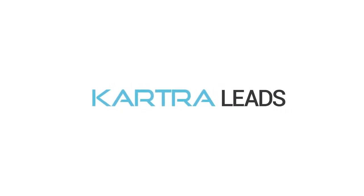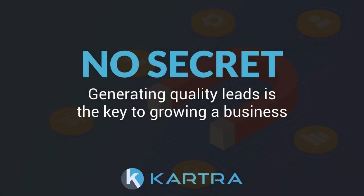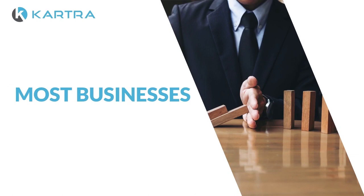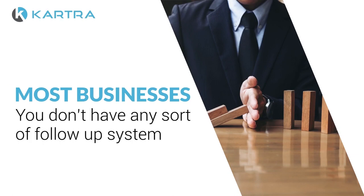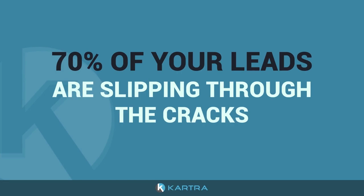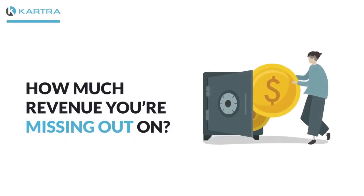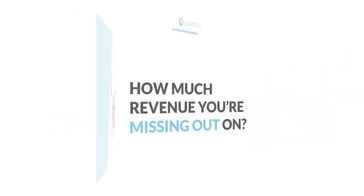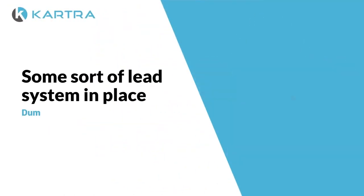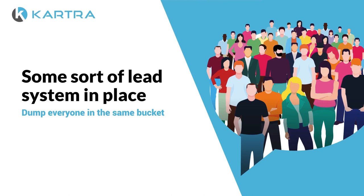It's no secret that generating quality leads is the key to growing a business. But if you're like most businesses, chances are you don't have any sort of follow-up system in place, and 70% of your leads are slipping through the cracks. Can you imagine how much revenue you're missing out on? And even for those who do have some sort of lead system in place, it's usually just set up to dump everyone in the same bucket regardless of who they are and how they found you.